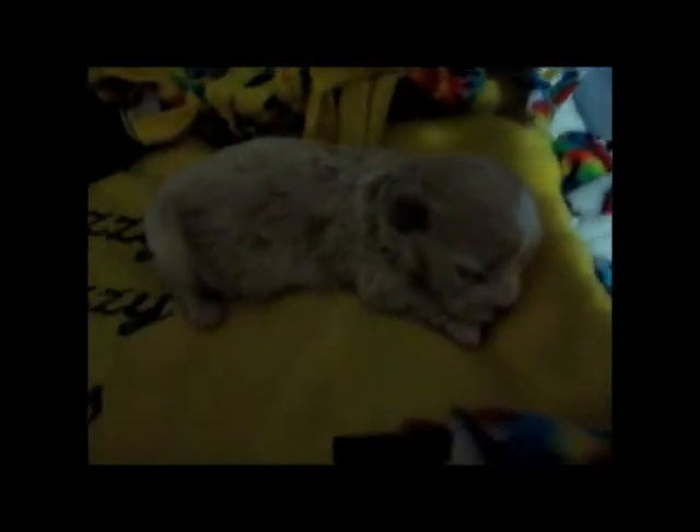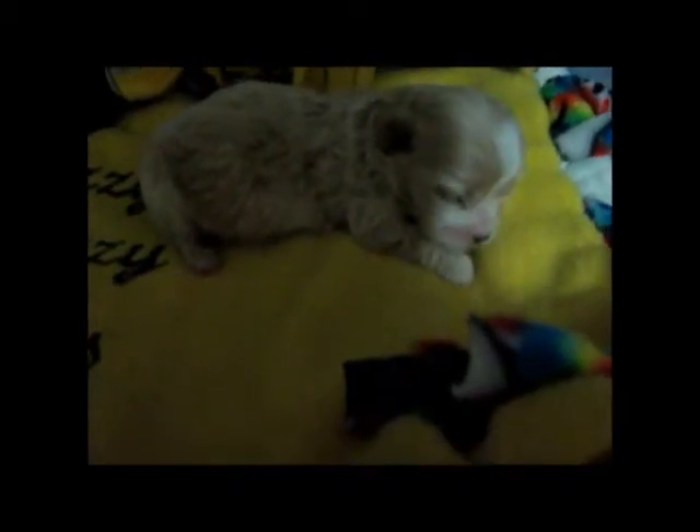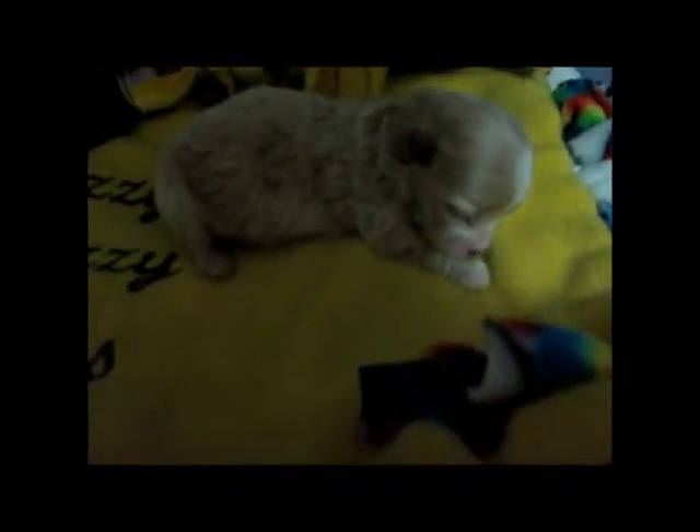Again, that is Sweetie — she is pending adoption with Morgan and family. Morgan should be letting me know within the next week or so if she wants to go ahead and take her.